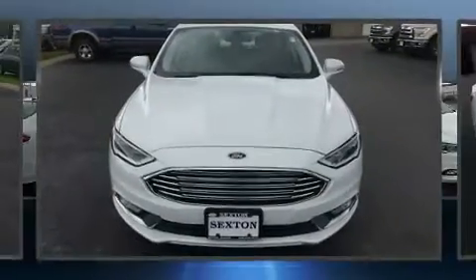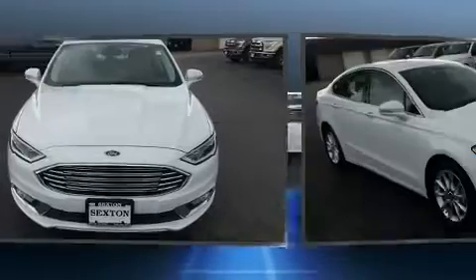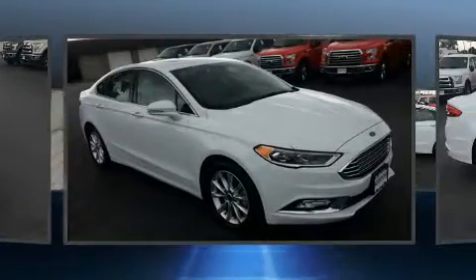Treat yourself to a test drive in the 2017 Ford Fusion. This four-door, five-passenger sedan still has fewer than 30,000 miles.